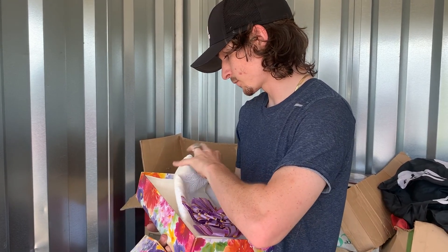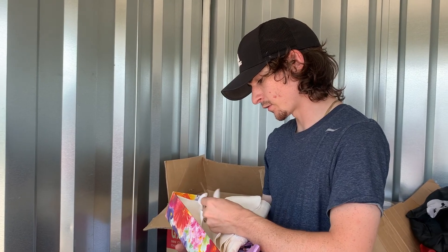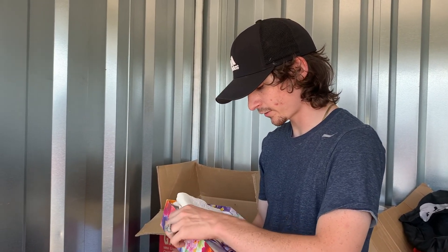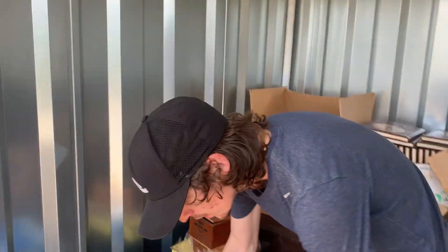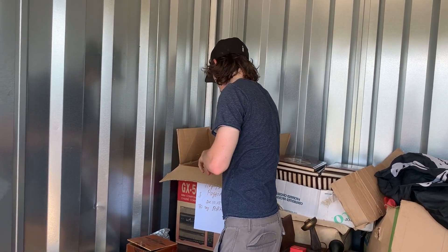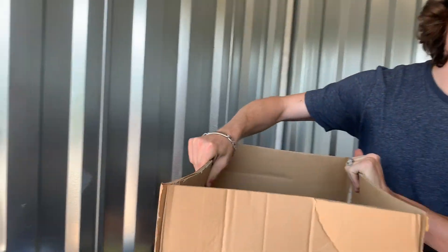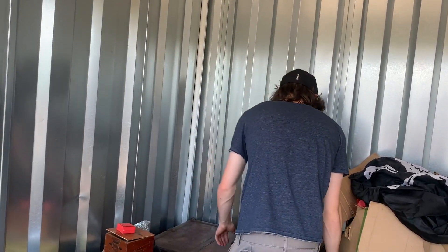Quilts can be worth money, but those don't look like quilts — they just look like cloths. Another cloth — this one looks like it might be worth money. I see a tag in here — it's Russian. Tag's still on it — it's brand new. This might be worth some money. Sadly, from what I can see it is just cloths in this box.